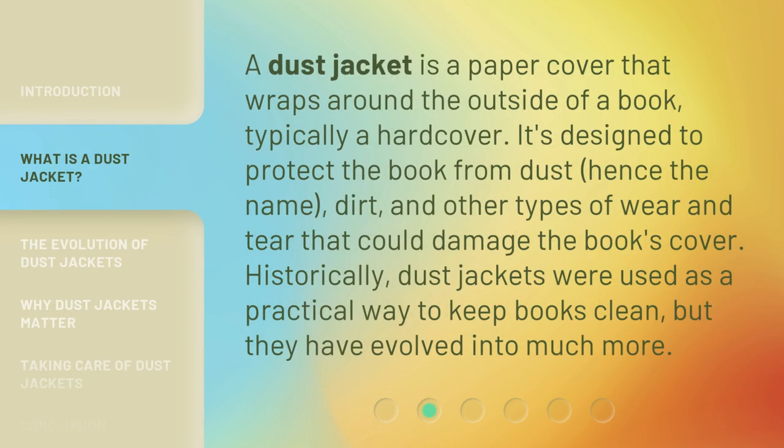A dust jacket is a paper cover that wraps around the outside of a book, typically a hardcover. It's designed to protect the book from dust — hence the name — dirt, and other types of wear and tear that could damage the book's cover.